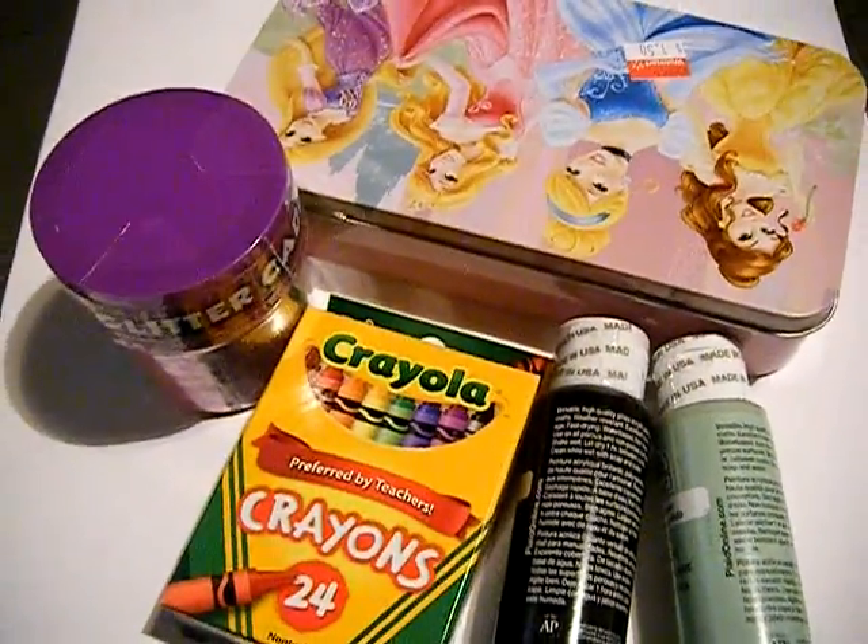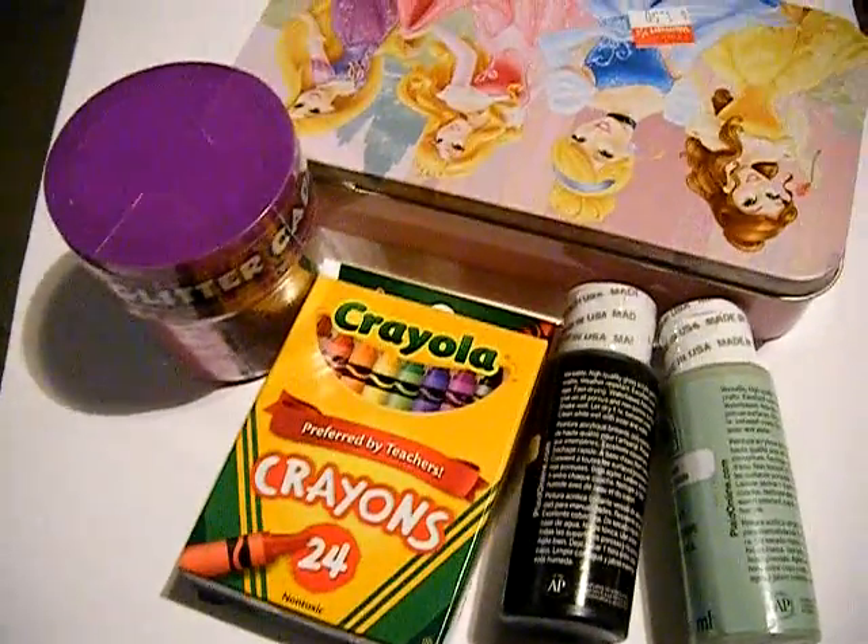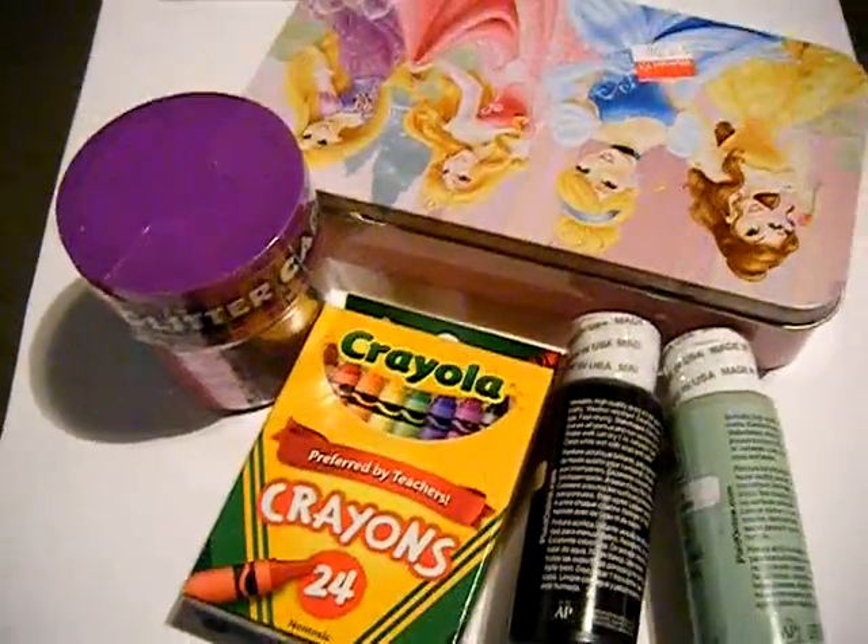Hi guys, I have a quick haul. I got these from Walmart. Most of the stuff — well, a few of the things were on clearance and some things aren't nail art related.